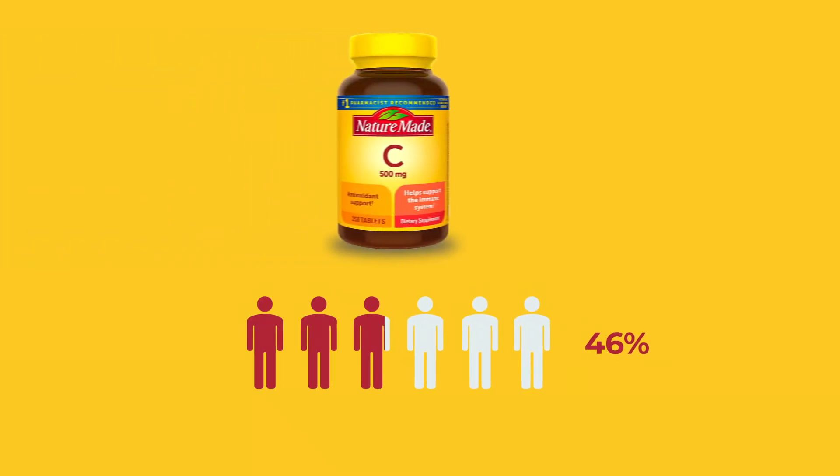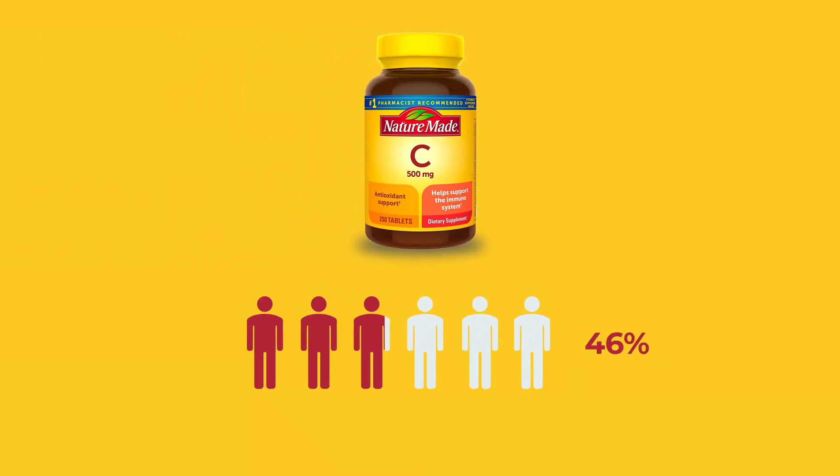My personal favorite is broccoli. It also carries a big punch of fiber. And yet again, forty-six percent of Americans are not getting enough vitamin C from their foods.